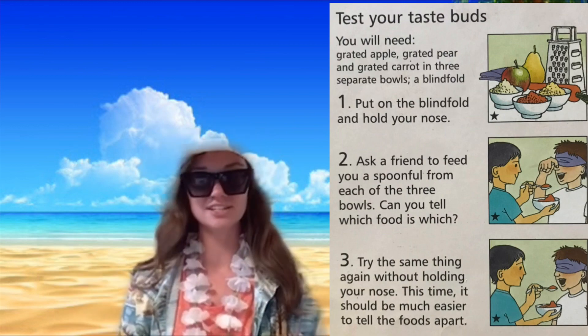Then you try the same thing again without holding your nose. It will be much easier to tell the foods apart because your nose won't be blocked, and those smell particles can make it up from inside your mouth, helping you tell the foods apart much more easily.